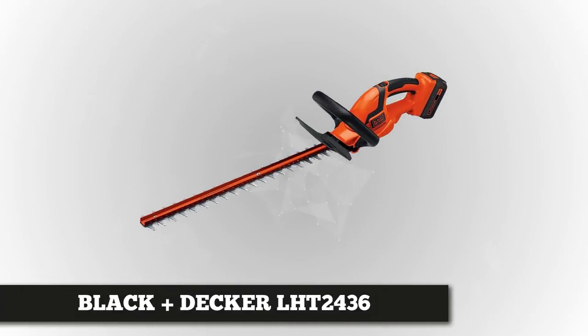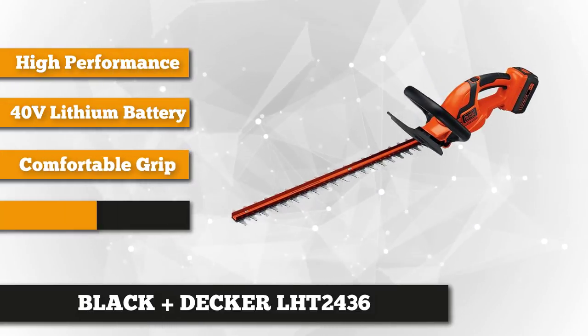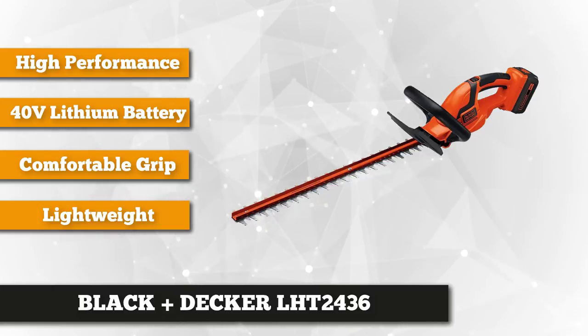Coming in at first is the Black & Decker LHT2436 40 Volt High Performance Cordless Hedge Trimmer. This powerful yet lightweight hedge trimmer has features that other hedge trimmers only dream of. It runs on a 40 volt lithium battery, which means it can hold a charge five times longer and have a longer lifespan.